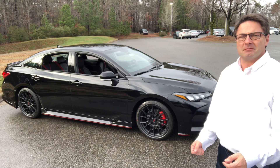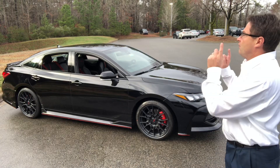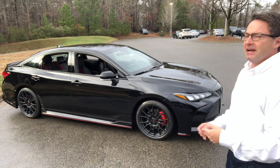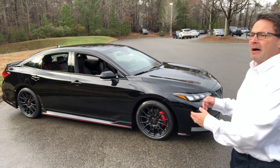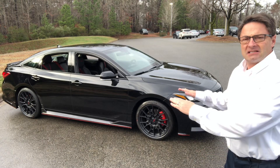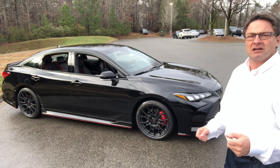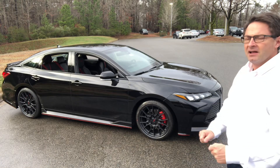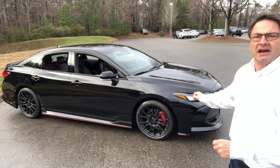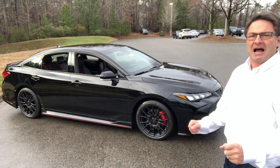Will we see a TRD Highlander? That's my hunch of what's gonna be next, but we'll see. This Avalon TRD has TRD-tuned front and rear suspension, thick underbody bracing, and the body has been lowered half an inch to lower the center of gravity. It's designed for high-performance steering, and it's got larger 12.9-inch brakes for better stopping ability.